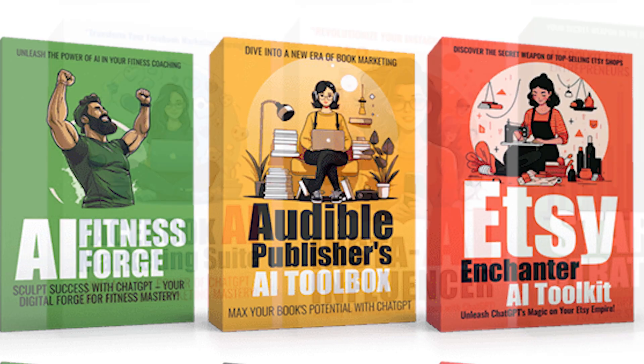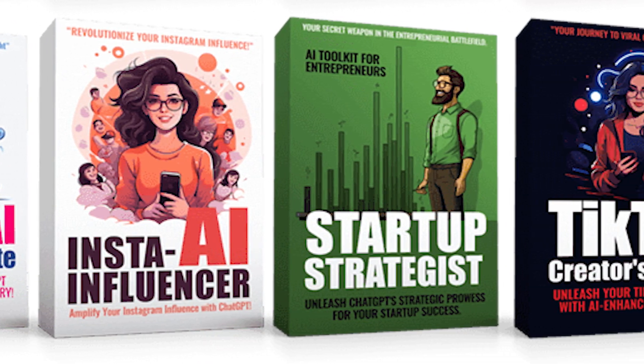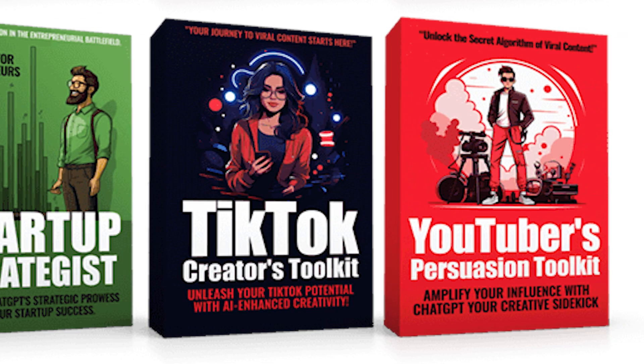I'll leave you a link to click somewhere around this video, either in the comments or description, so you can go and check those out. Please check out what Mark's done — he's done a great job. I'm going to create some more prompts I can use in my own business, so we'd love to hear your feedback on the 10 prompt packs. If you have any questions, let us know by leaving a comment below. See you again soon.